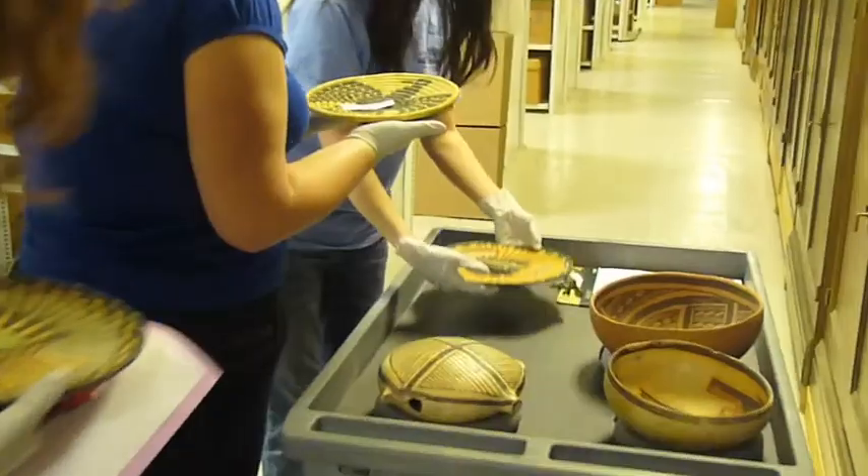Generally what we do is have students call myself or the curator, who's Carla Sinopoli, and they can make an appointment to come down and view anything in our collections. And we encourage it. Definitely, and they should. These are fantastic.